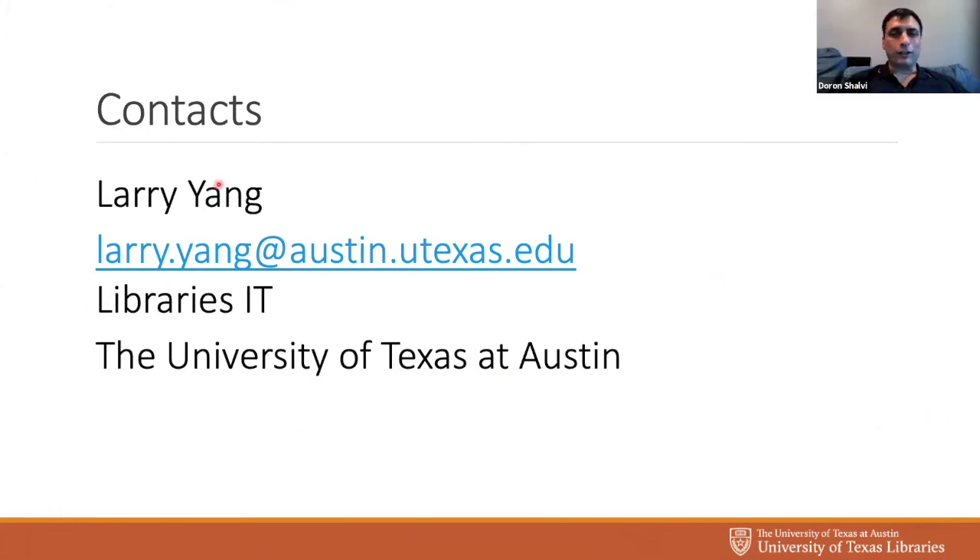Thank you, Larry, for a very interesting presentation. Great to hear all the gotchas you had to deal with along the way — many of us have had to deal with those, certainly with the Spotlight delete issue and things like that. Does anyone have questions? Feel free to type in the chat or unmute yourself. Maybe I'll start with a question: the Docker stuff you've done is really interesting.